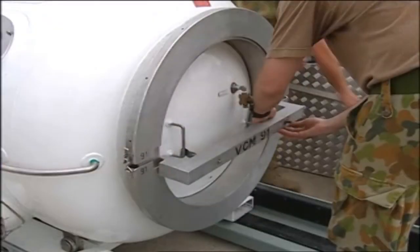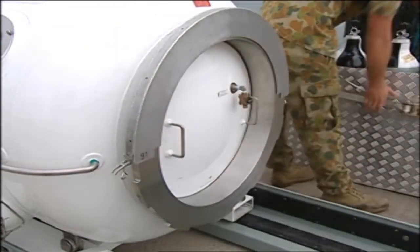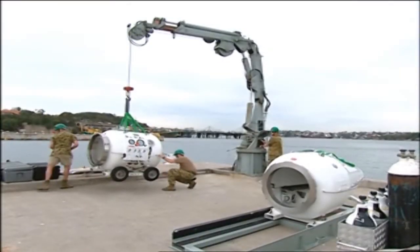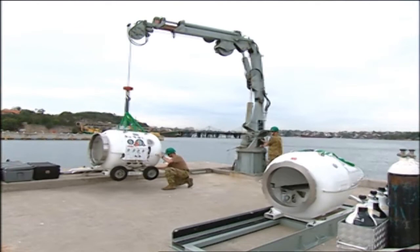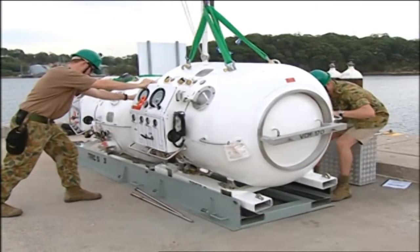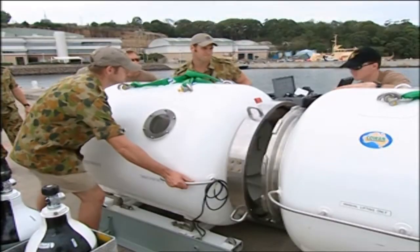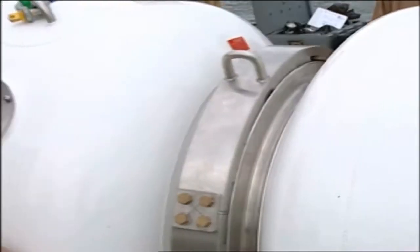Remove the strong back from the door and the protective cover from the NATO flange. The same procedure is carried out for the transfer lock: remove the wheels and the strong backs, and lower the module onto the skid. Push the modules together, ensuring that the NATO flange mates correctly.